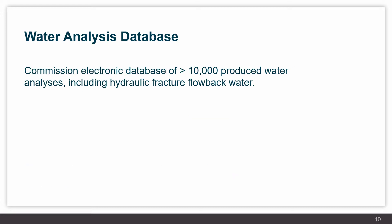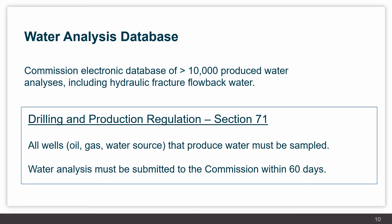The Commission maintains records of the amount of water produced from wells as well as injected into disposal wells, including the chemical makeup of that water through an electronic database of over 10,000 produced water analyses, which includes hydraulic fracture flowback water. Under Drilling and Production Regulation Section 71, all wells must be sampled and the analysis must be performed and submitted to the Commission within 60 days.